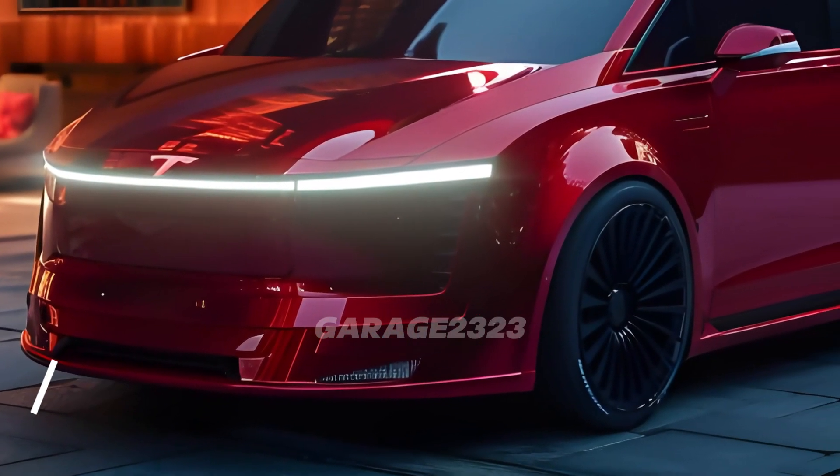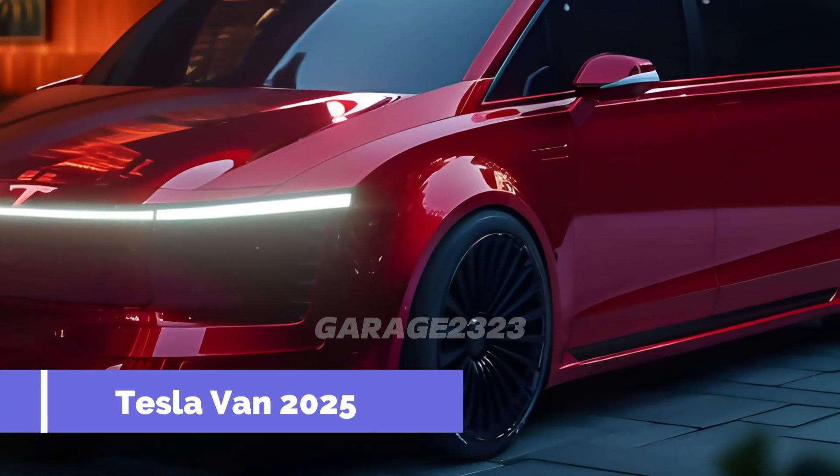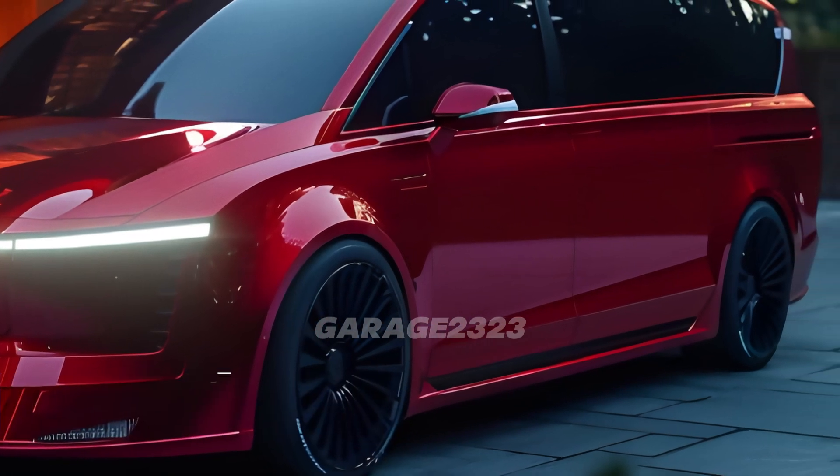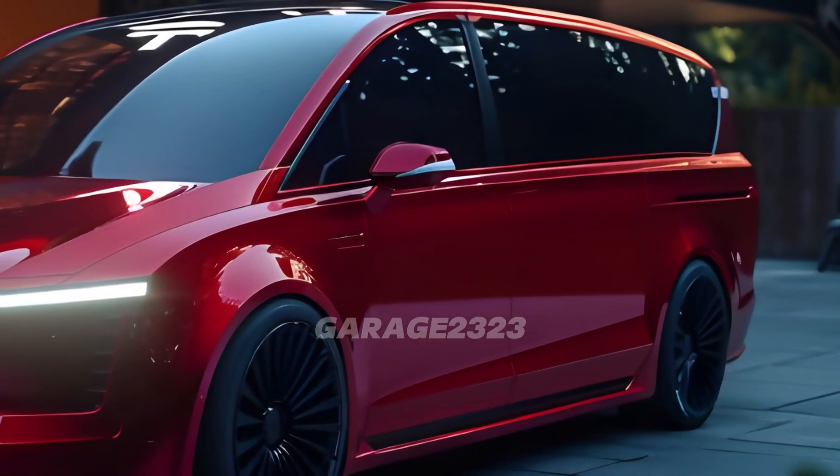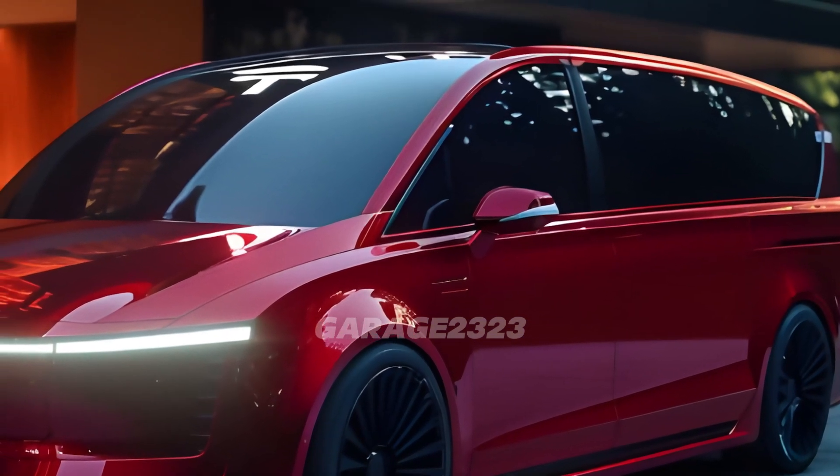In this video, we will examine the widely anticipated 2025 Tesla van in great detail, delving into the transportation landscape of the future. This van has state-of-the-art technology and a unique design that could revolutionize electric automobiles.